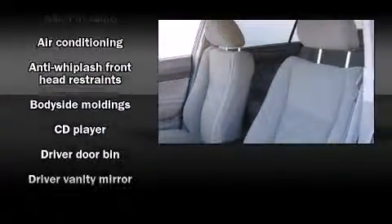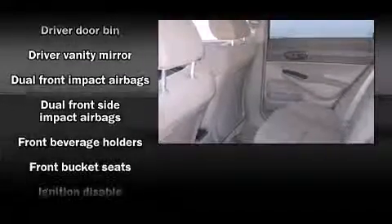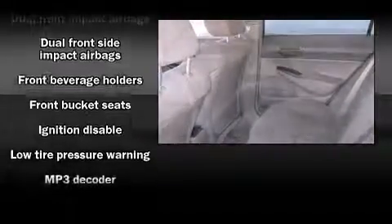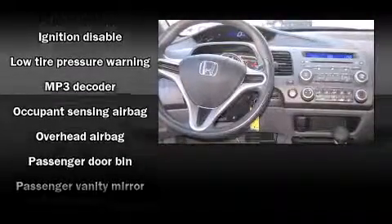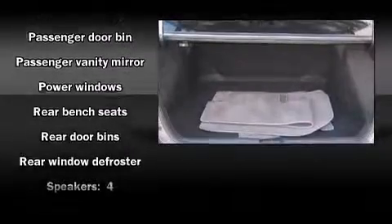Honda prioritized comfort and style by including a tachometer, air conditioning, and much more. You and your passengers will enjoy the stereo system, which includes a CD player with MP3 capability and four well-positioned speakers.